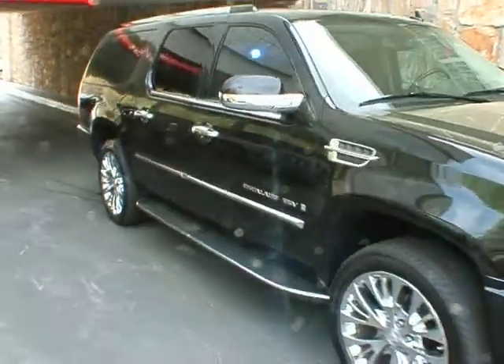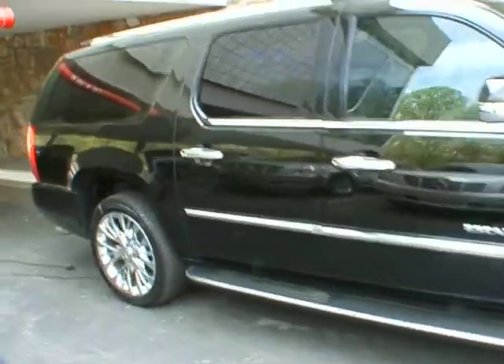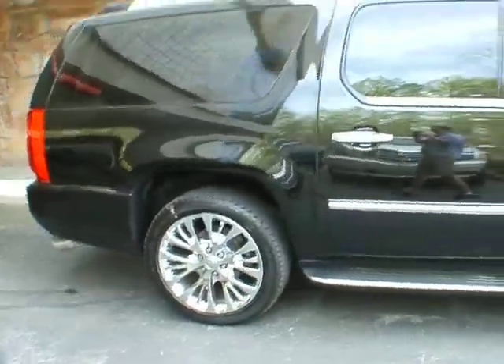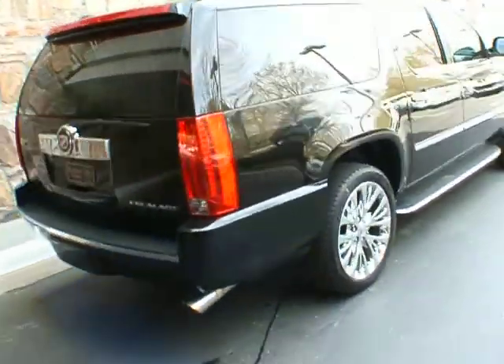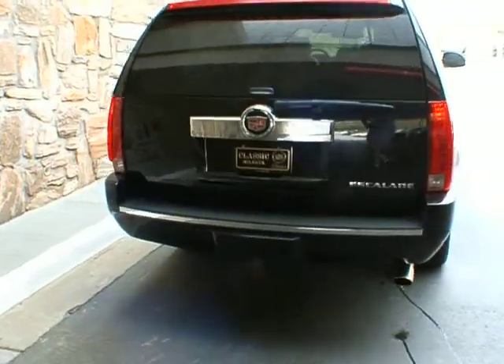Good afternoon. Welcome to Classic Cadillac. This is Greg Dudivor and I'm bringing to you a 2008 Cadillac Escalade ESV. It's black on black, it is a two wheel drive, and it's got 40,000 miles on it.